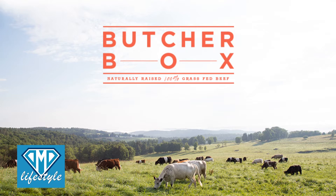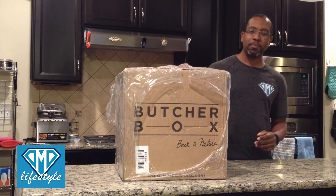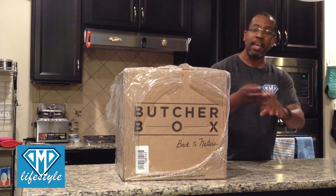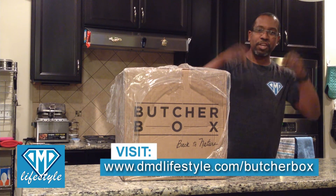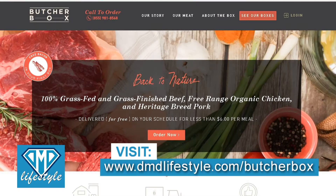We reached out to ButcherBox because we were very impressed with what they do. We wanted to see if we could partner with them. They were so excited that they sent me the classic mixed box that includes beef, pork, and chicken, as well as several free add-ons — there's ribeyes, there's bacon, all kinds of great things. If you check the description box below, there will be a promo code you can use at ButcherBox.com to get free add-ons as well as a discount off your first order.